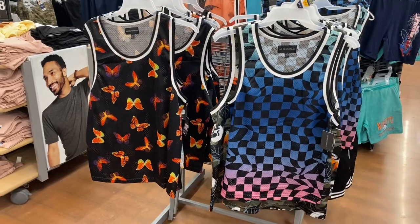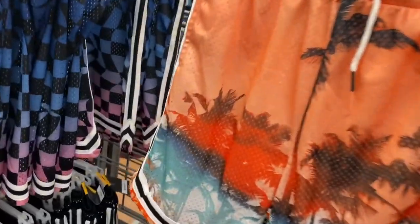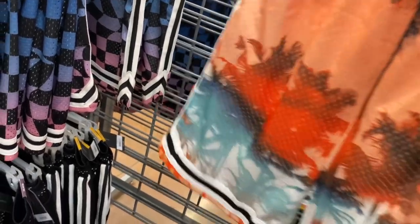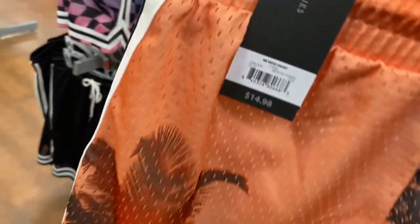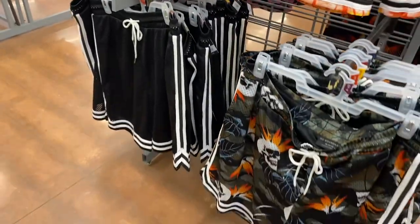The shorts are cool — you could almost get these and wear them with a solid color shirt. You don't have to get the matching outfit, but it would be cool if you did. Mesh shorts are $14.98 — I love mesh shorts. They also have them in solid color with stripes.